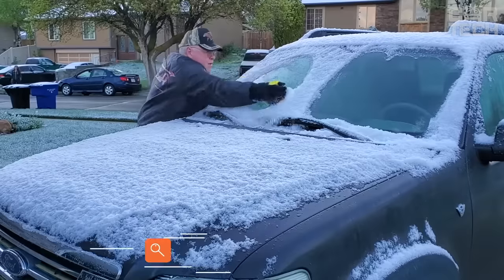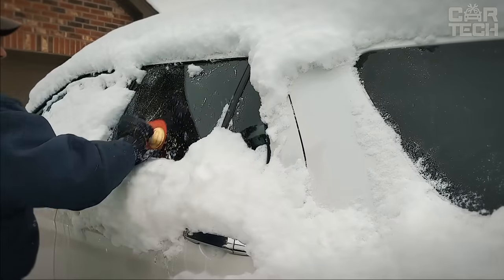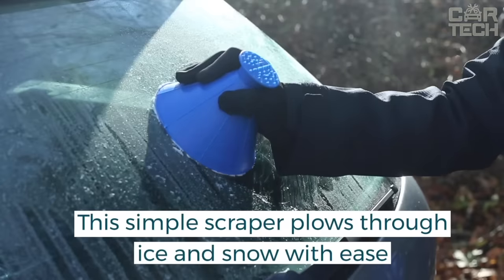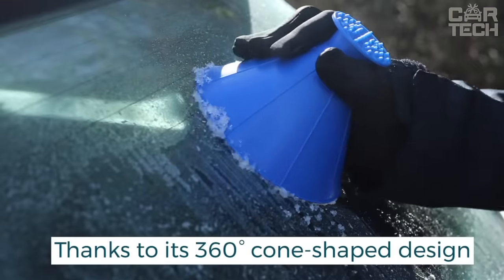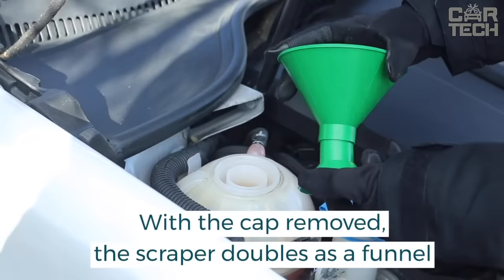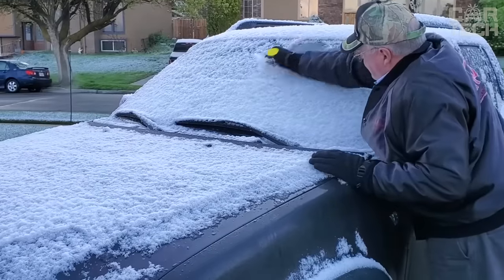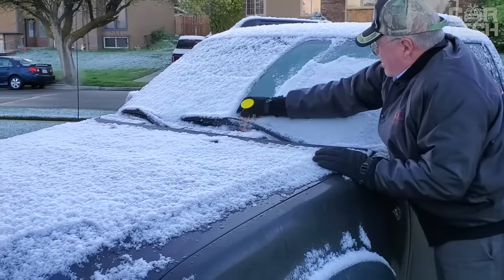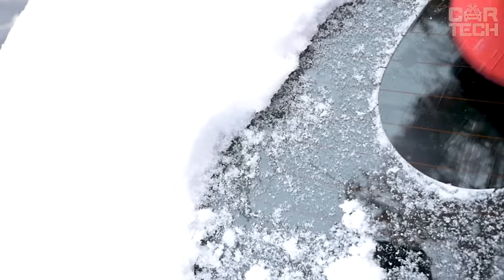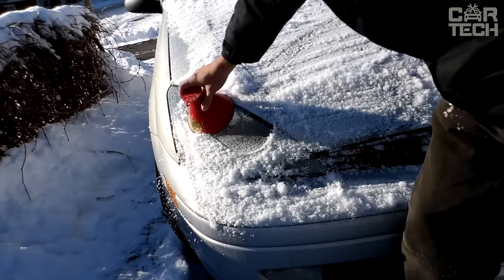The ice scraper is an elementary and easy-to-use tool found in almost every car. Made of high-quality ABS plastic, it won't scratch the windshield. It allows you to mechanically remove frost, ice, and snow from all windshields. When you remove the top, the car ice scraper turns into a funnel. Since the scraper is cone-shaped, it is comfortable to hold and move in any direction. Its compact dimensions — 5.7 inches in diameter and 4.5 inches in height — mean it won't take up much space in your trunk.